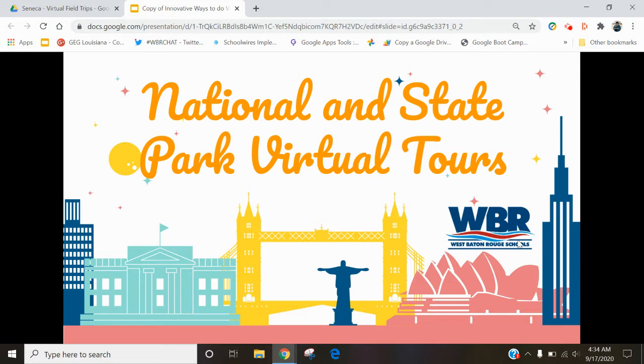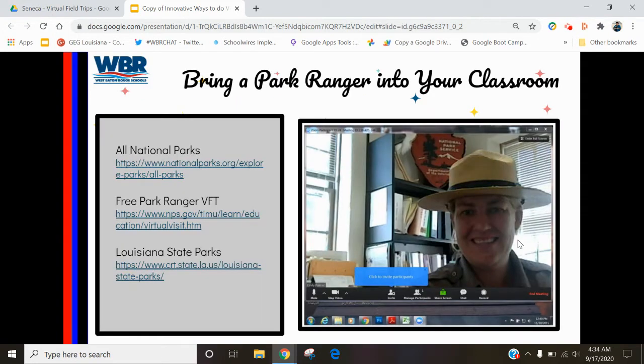In the United States, we have a great system of national and state parks, and pretty much all of them have some type of virtual component. You could actually even bring a park ranger into your classroom and have them talk to your students about wherever they're at. Here's a link for the free park ranger or the virtual field trip, and then Louisiana state parks. This is a great way to promote nature. A lot of our students may not even understand the concept of national parks and monuments, and it's a great way to show how we preserve nature for the next generation of kids.